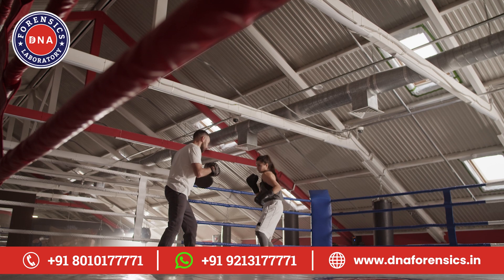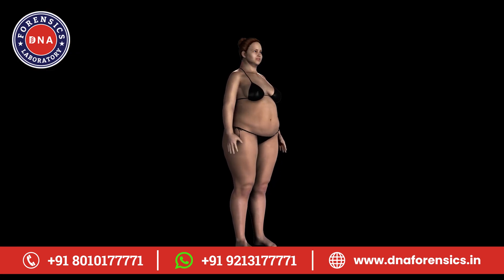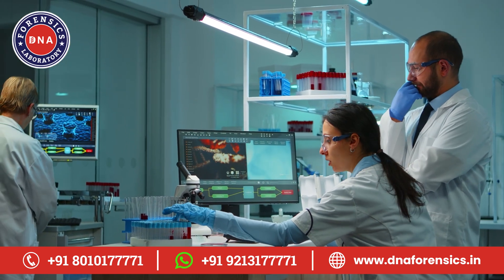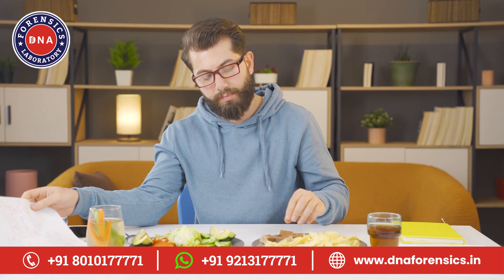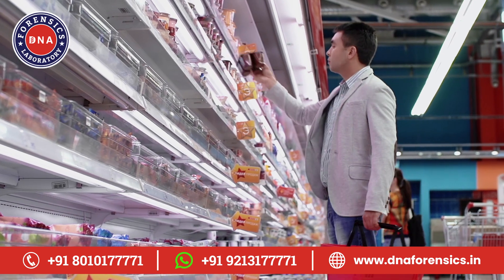But exercise is just one part of the equation. Let's switch gears to weight management. Ever struggled with diets? Your genetics are key. DNA tests can reveal how your body stores fat, your risk of obesity, and even how you perceive tastes. This means personalized diet plans that actually work because they're based on your DNA, not trends.